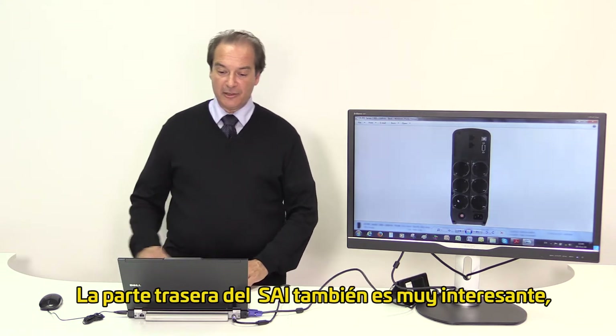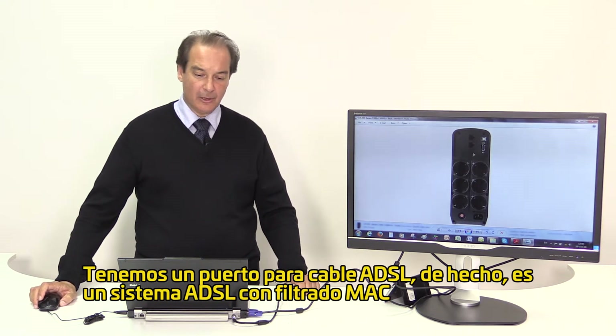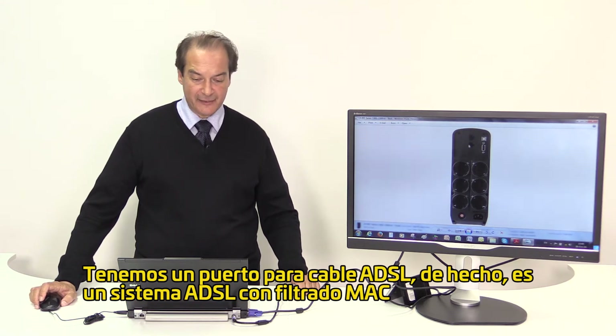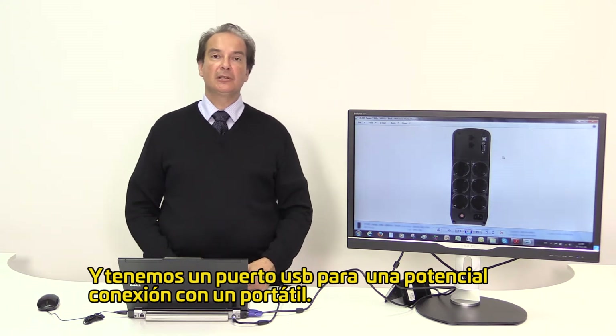The back side of the UPS is also quite interesting, where we have six standard outlets you can connect equipment to. We have a cable/ADSL LAN filtering system and we have USB or serial connection to a potential computer.